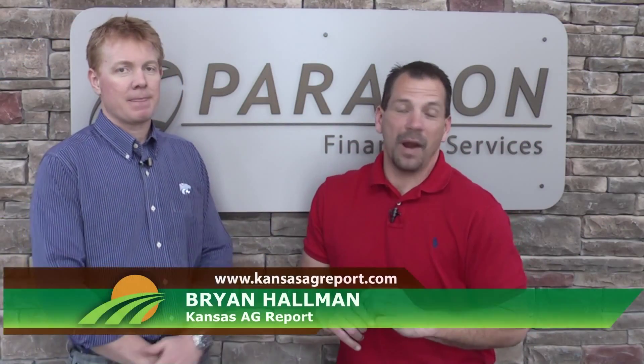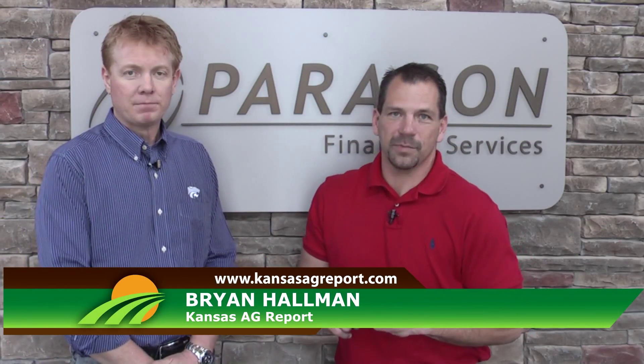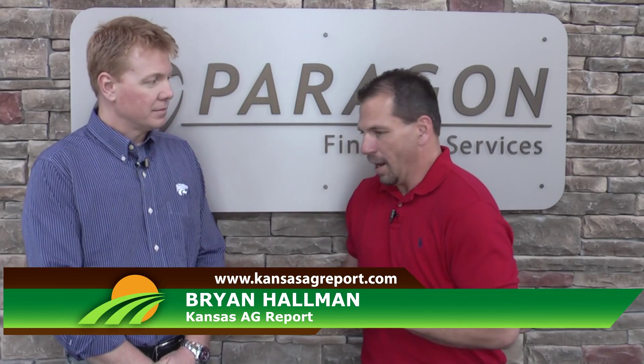Good morning and thanks for staying with us. We're Paragon. We're joined by Chris Averkamp this morning. Chris, thanks for joining us this morning. We're in the middle of spring — we've got planters in the field.